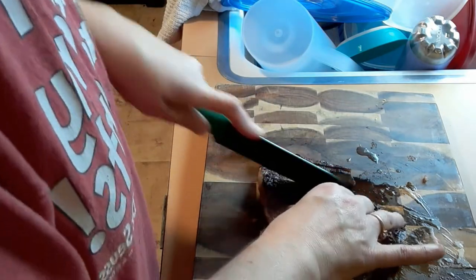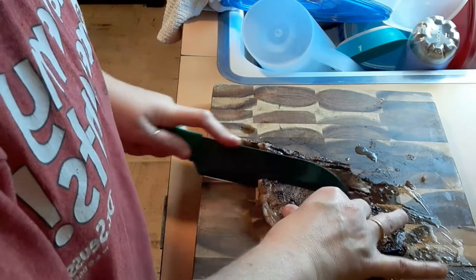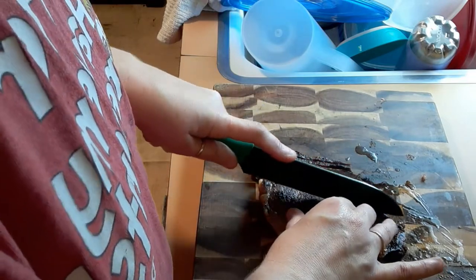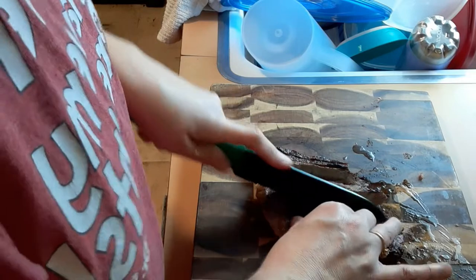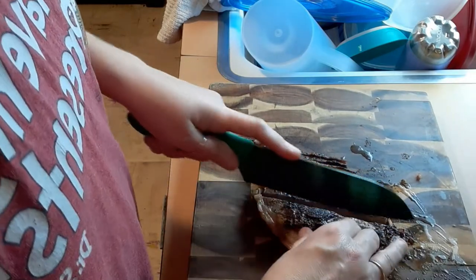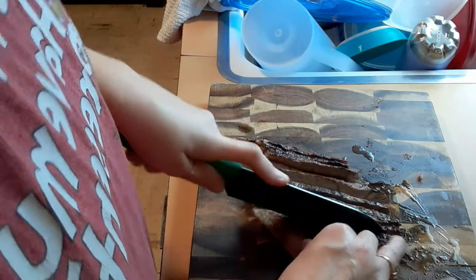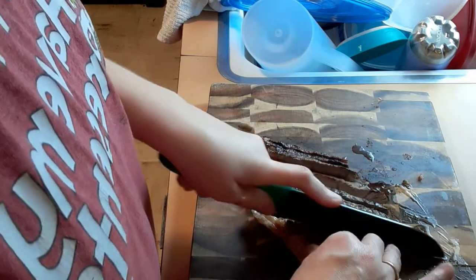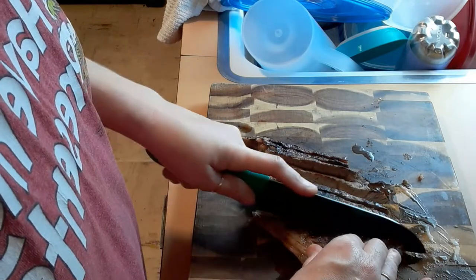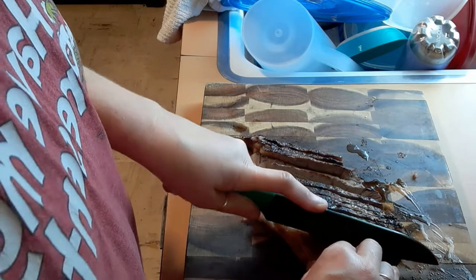Oh my, that's good - it's going to be a good salad. I think they call it a Cobb salad, but I'm going to put steak, hard-boiled eggs, onions, and bacon on it.